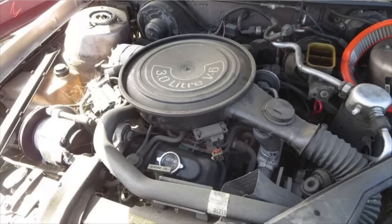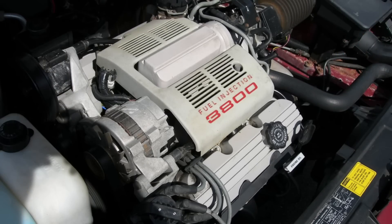Now, before someone questions me on how this engine could make it on such a list — particularly given this same engine family spawned the legendary 3800-series engine — let me just say that this 3-liter V6 shares relatively little in common with the admittedly excellent 1988 and later 3800-series V6 engines. Bear with me while I explain a little bit about the engine, its history, and its shortcomings.